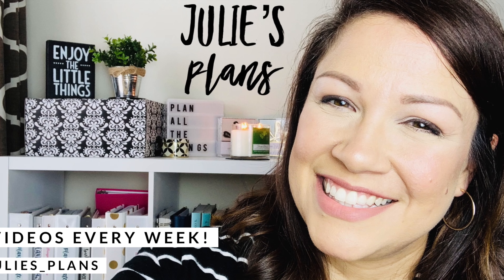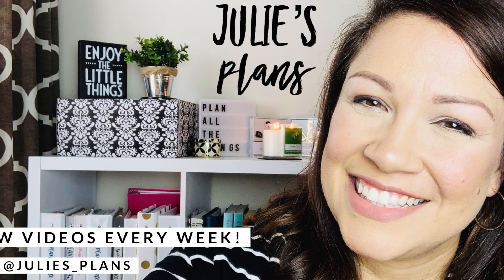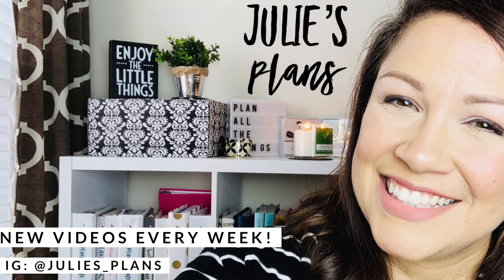Hello everyone and welcome back to my channel, it is Julie of Julie's Plans. In today's video I am going to be unboxing and revealing the Erin Condren seasonal surprise box. Erin Condren just launched their latest seasonal surprise box and they have started shipping. I did get a sneak peek sent to me by Erin Condren and the team, including my good friend Sam, and this box is my all-time favorite.